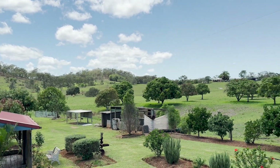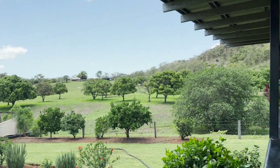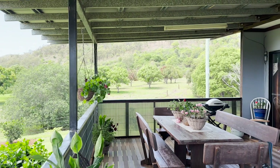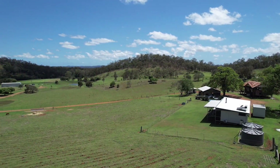Water is a key feature of Valhalla with 12 dams in total. The larger dams join together in wetter seasons and are used for irrigating the 2.4 hectares, or approximately 6 acres, of cultivation. There is also an area that has been used for dryland cultivation.